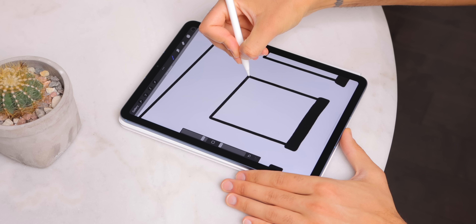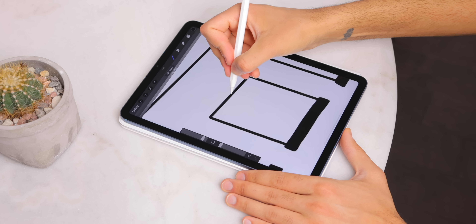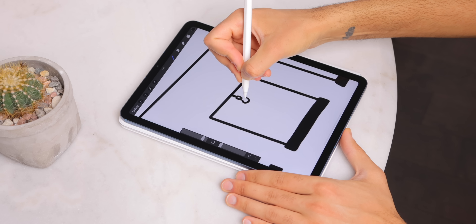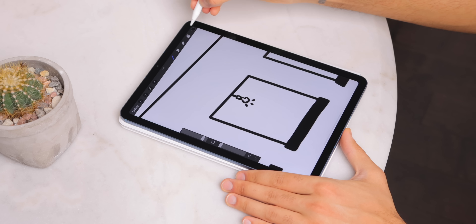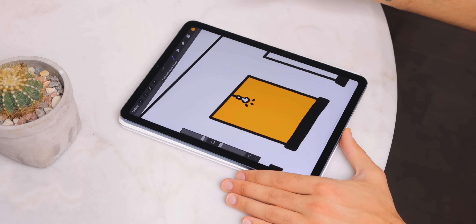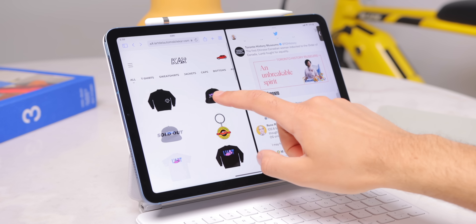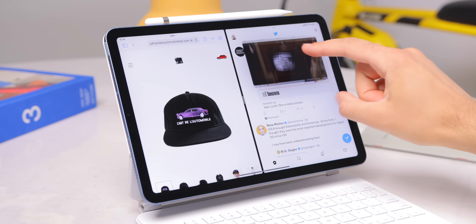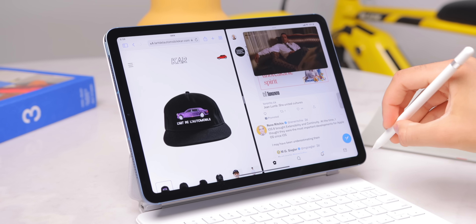Drawing in Procreate — no problems either, even with projects that have many layers and a lot going on. And just using the tablet for multitasking, like typing an email while watching a video, or having two webpages open at the same time, using the tablet as I normally would for all my day-to-day tasks — whether simple and casual or professional and more hardcore — it can handle everything. The specs are crazy in this machine.